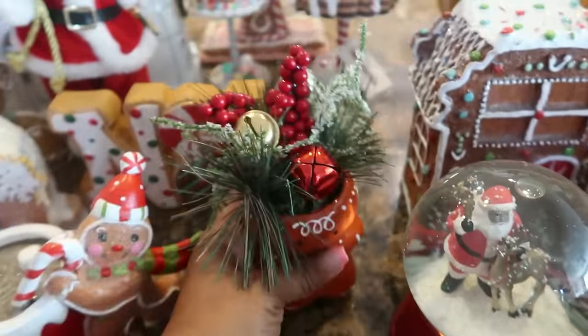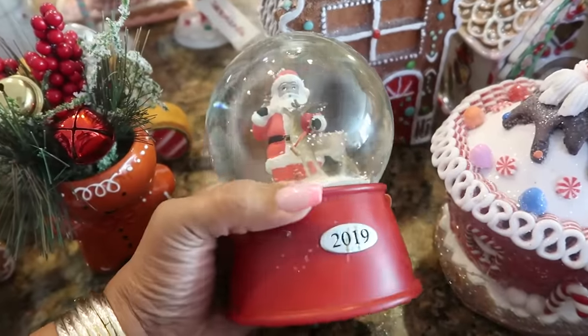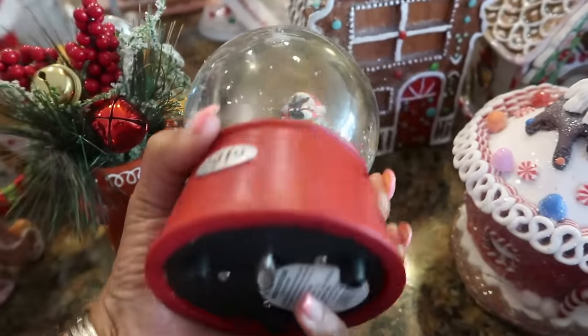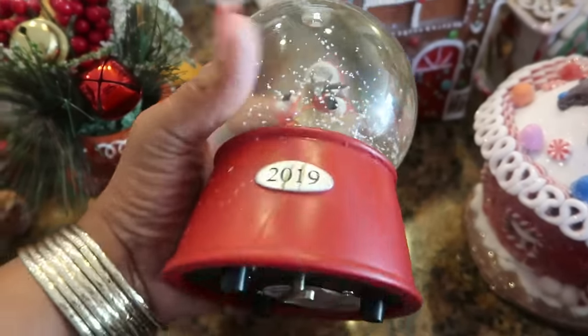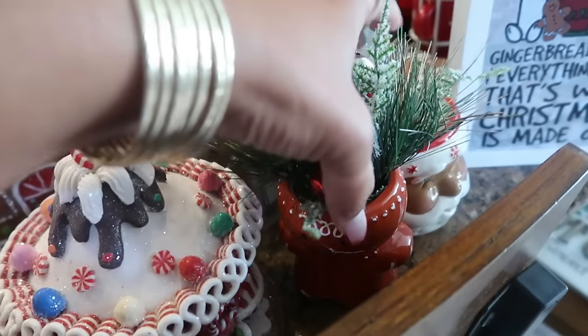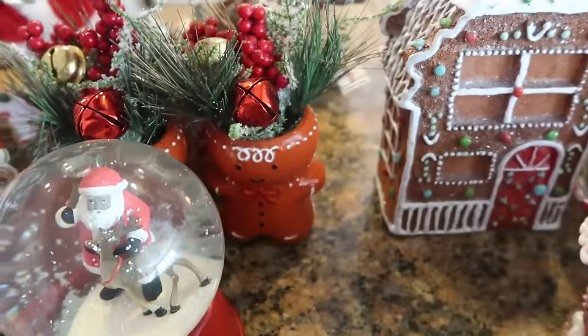These are pretty old — the little gingerbread arrangement. I have two of those; I don't know where the other one is, somewhere on the counter. I do have a few snow globes — I just pulled this one out, they're from Target. As you can see the year on that one got scratched up somehow, probably because I'm not the best person to package all this stuff or store it away.